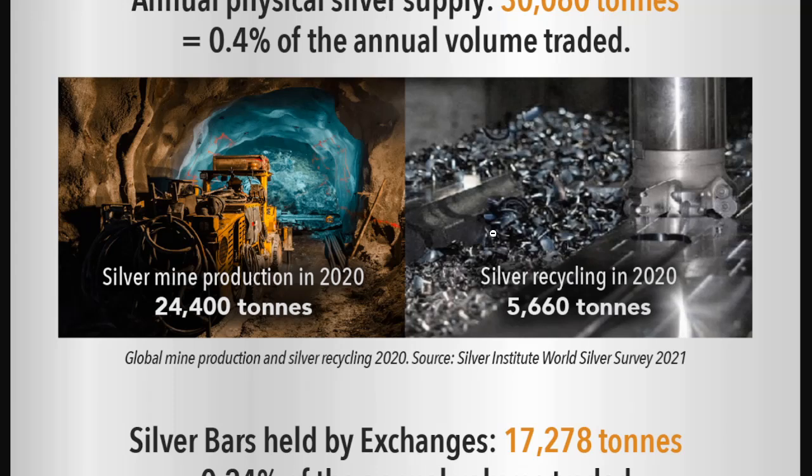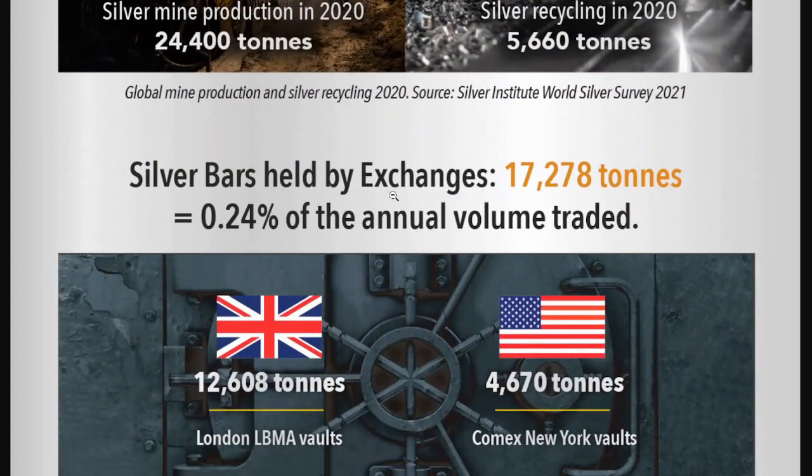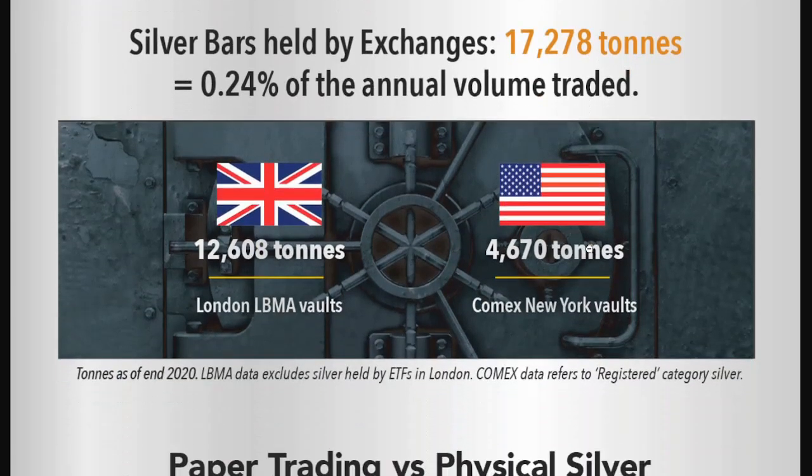That's a lot — global mine production and silver recycling in 2020 from the World Silver Survey from the Silver Institute. Silver bars held by exchanges are 17,278 tons, which is 0.2% of the annual volume traded. We can see how much is in the LBMA vaults: 12,608 tons, compared to 4,670 tons from the COMEX New York vaults.